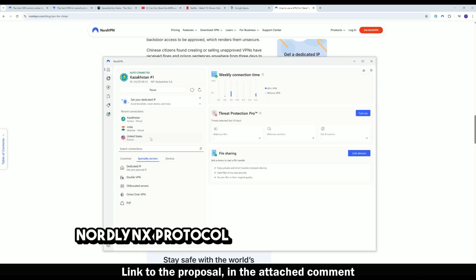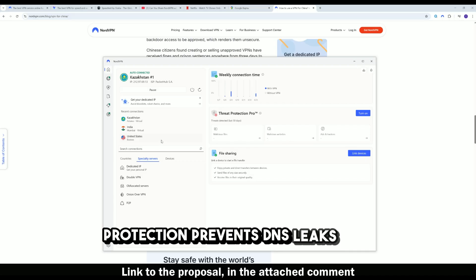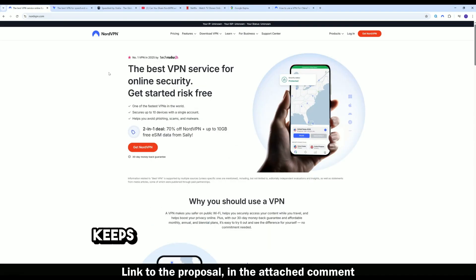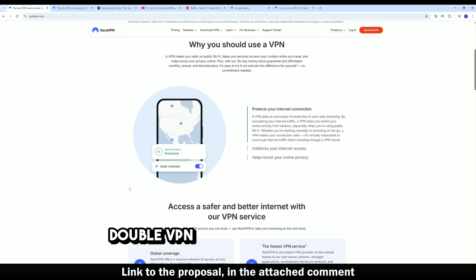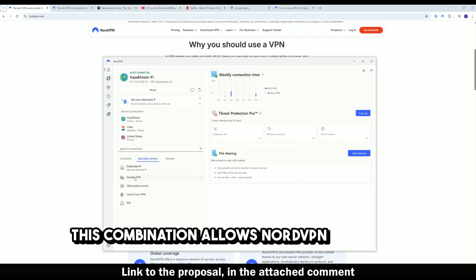The NordLynx protocol is faster and more efficient than OpenVPN, and harder for firewalls to detect. Private DNS and DNS leak protection prevent DNS leaks that could expose your real IP address. A no-logs policy under Panama jurisdiction keeps your activity fully private even if accessed from inside China.